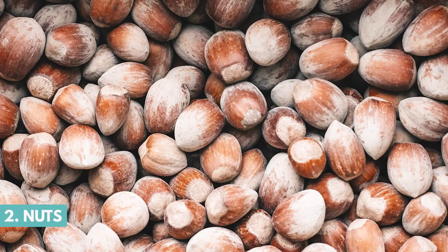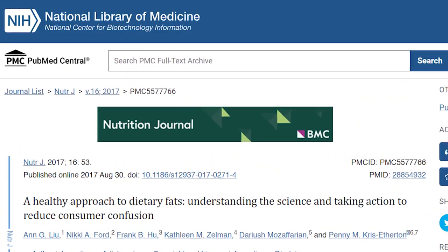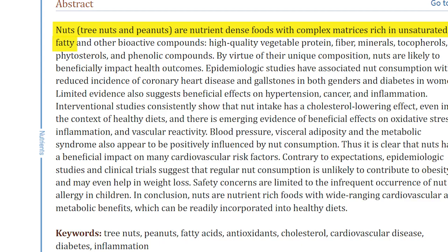Number two are nuts. Nuts like almonds, walnuts, pecans, and peanuts all contain polyunsaturated and monounsaturated fats, and those work well to fight against inflammation.